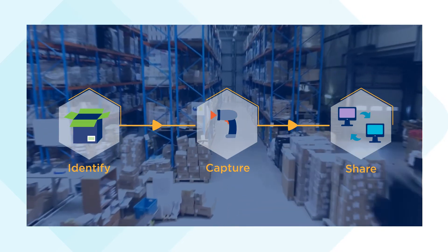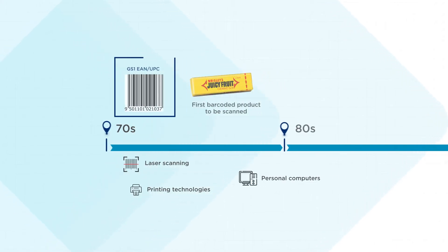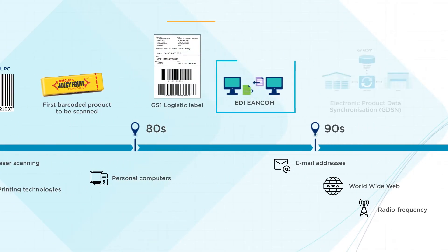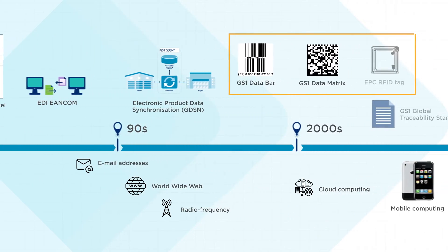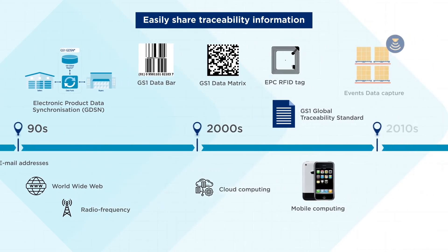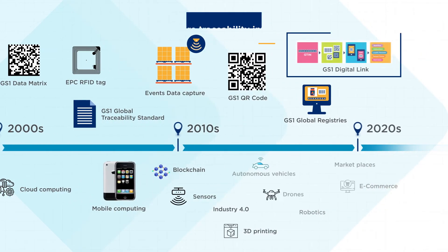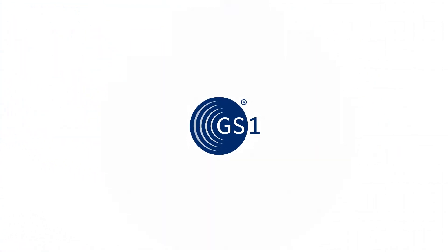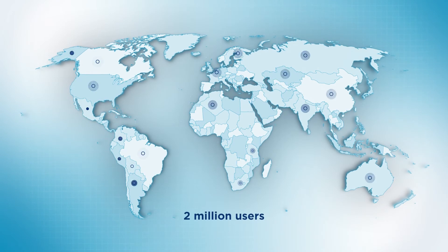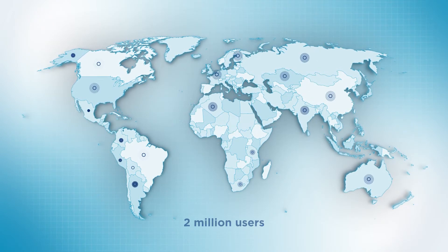Exciting, right? As supply chains and technologies have evolved, so has GS1. Members are now able to pack more data in the barcodes and easily share traceability information with their partners and consumers, making the best out of emerging technologies. But don't take our word for it — check with over 2 million GS1 user companies spread across continents and industries.